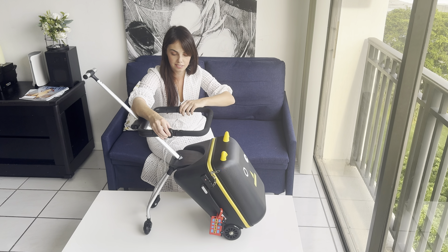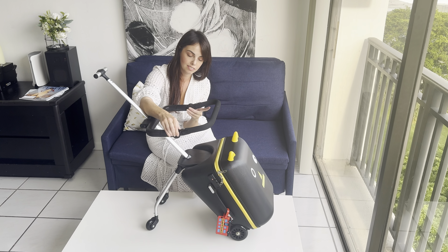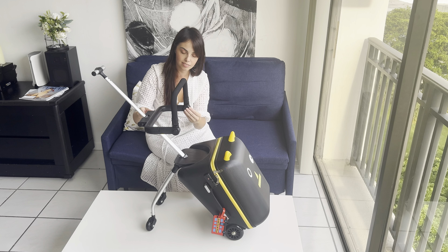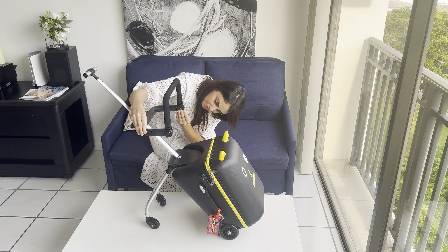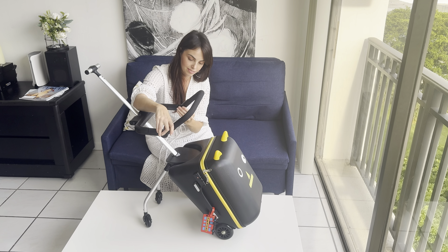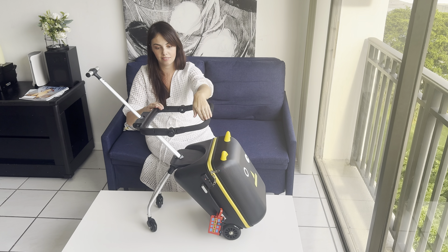One of the best parts? The suitcase doubles as a ride-on toy. When your little one's legs get tired, they can sit on the cushioned seat, and you can pull them along with the detachable trolley handle. It's such a relief to have a way to keep them entertained while you focus on making your way through the airport.